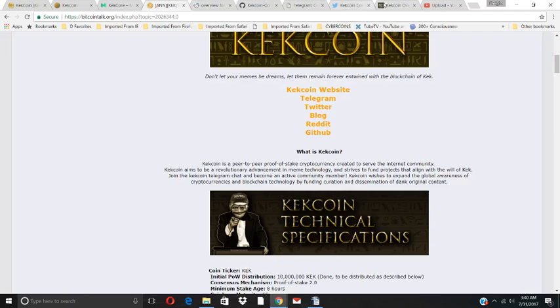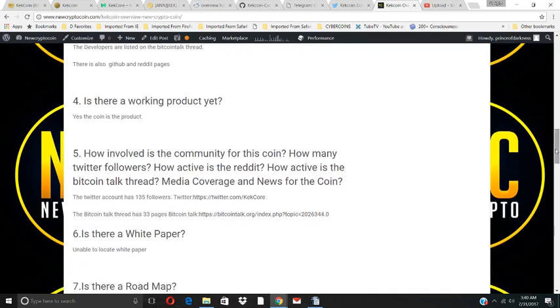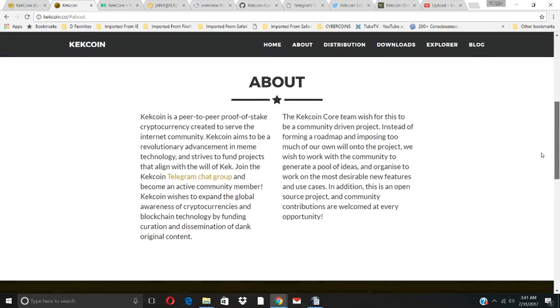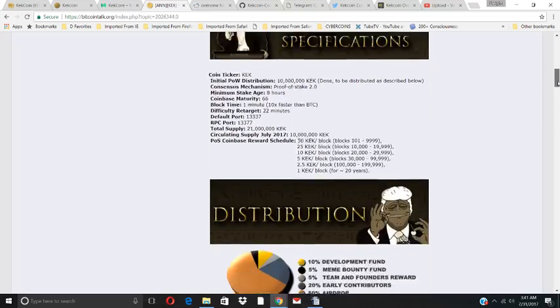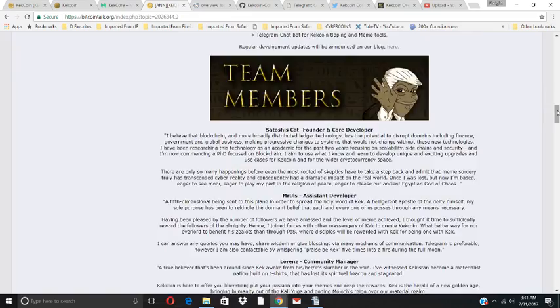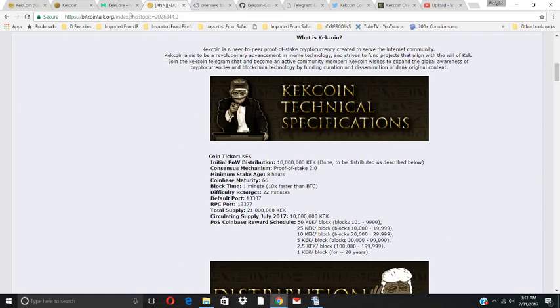Is there a working product yet? The coin itself is currently the product. It will be used to raise funds to expand global awareness of cryptocurrencies and blockchain technology by funding creation and dissemination of original dank content — basically memes. There are quite a few memes on the Bitcointalk thread, with sections for distribution, meme development, team members, downloads, and external links.